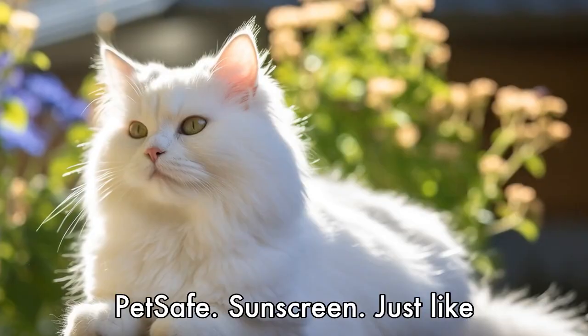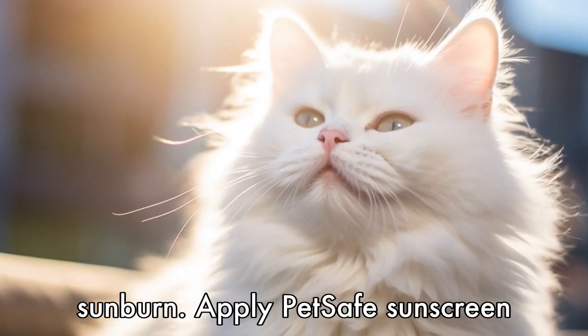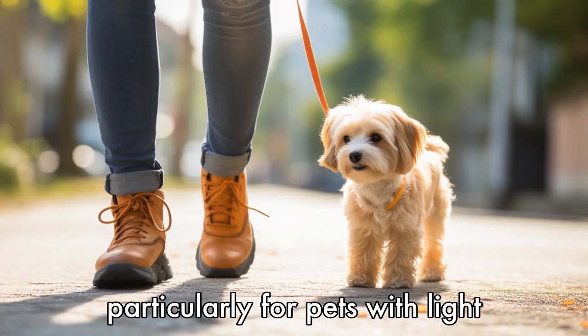Tip 5: Use pet-safe sunscreen. Just like humans, some pets are prone to sunburn. Apply pet-safe sunscreen to exposed areas of their skin, such as the nose and ears, particularly for pets with light-colored or thin fur.